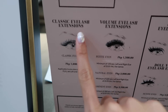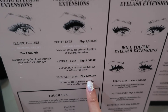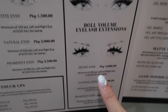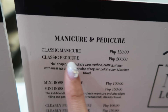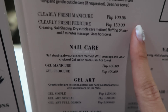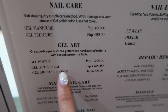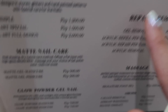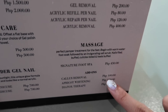So ito yung prices nila. For classic eyelash extension, 1,800. Volume eyelash extension — may 1,500, 2,000, 2,500. Tapos may cat volume eyelash extensions, doll volume eyelash extensions. So yung price range is from 2,000 to 3,000. Dun sa manicure and pedicure nila, yung classic lang is 150. Yung pedicure nila is 200 — sobrang mura lang. Meron din silang gel manicure, gel pedicure — 400 and 400, so 800 total. Meron silang gel art simple, art special. May matte din sila, glow powder gel, nail extensions from 1,500 to 2,500. Tapos may massage services din sila.